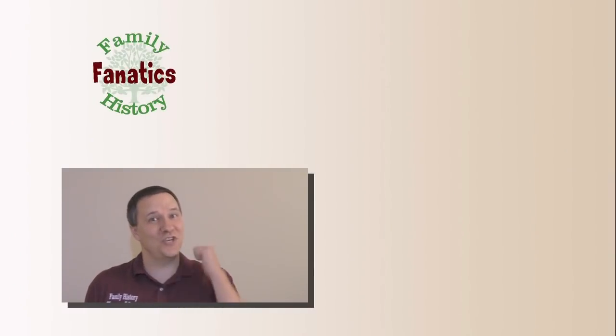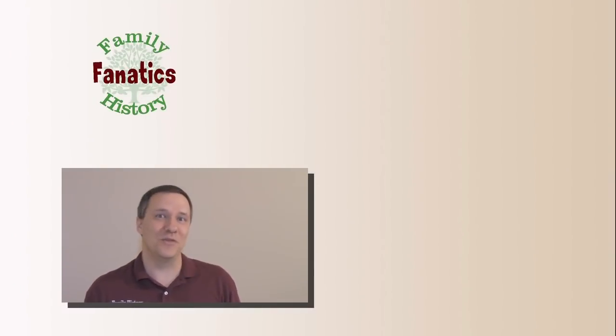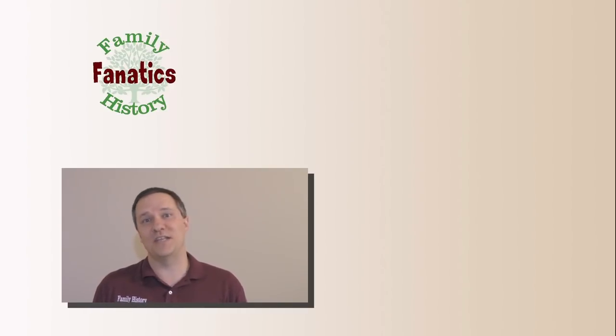If you like this video, be sure to give it a thumbs up so it can reach more viewers. Connect with us on Twitter at FH Fanatics, or on Facebook at Family History Fanatics, where we can interact with you and respond to your comments.